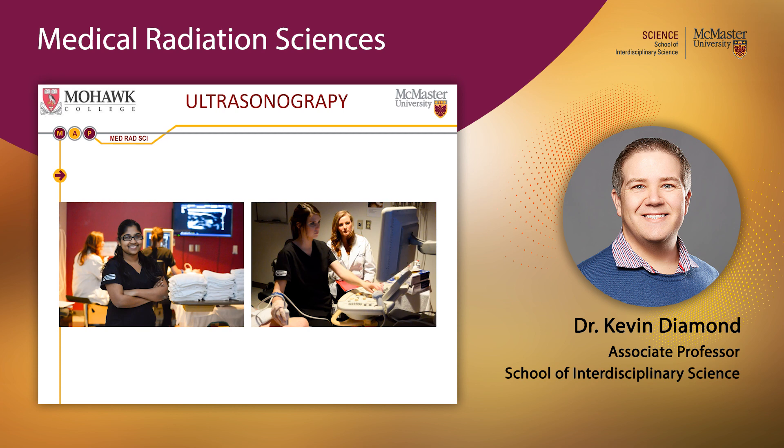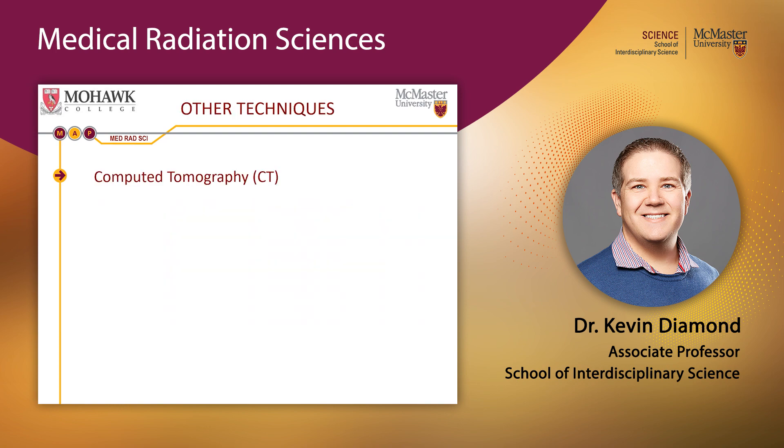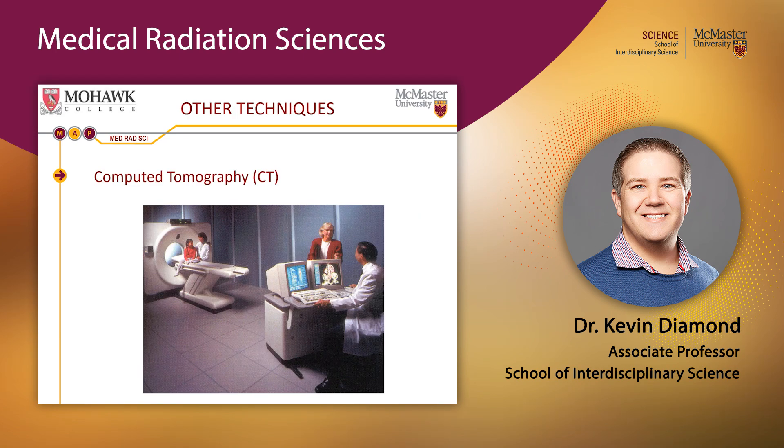The radiography stream is the largest, with approximately 65 students per year. Radiographers are medical radiation technologists who use x-rays to see through the human body and are certified through the Canadian Association of Medical Radiation Technologists. As x-rays pass through the body, they are preferentially absorbed by bone, giving an excellent view of bony anatomy. For a full 3D picture, computed tomography (CT) is used — and we have a CT scanner in our skills labs to prepare you for your career.